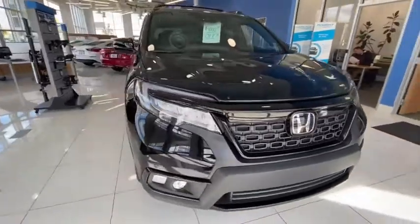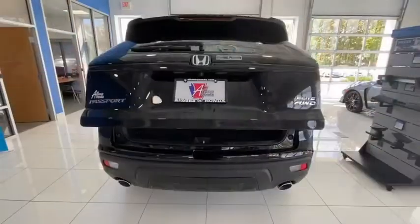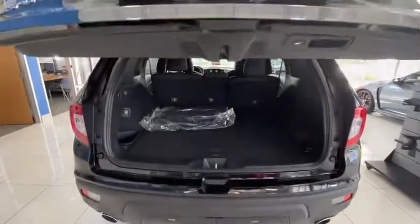Traction control, power liftgate, power passenger seat, dual airbags, power steering, four-wheel disc brakes,